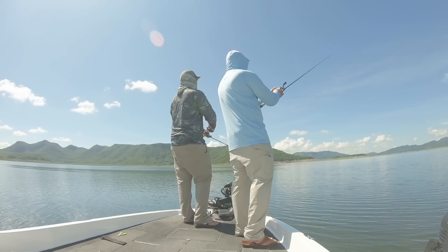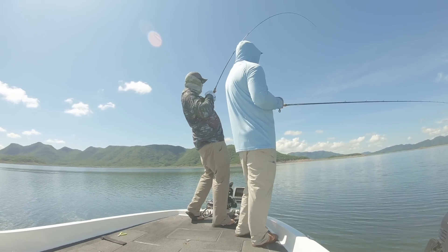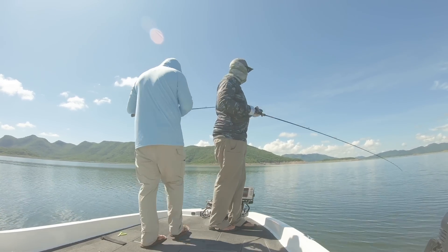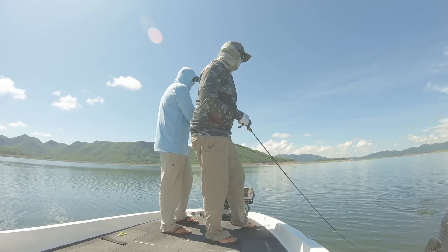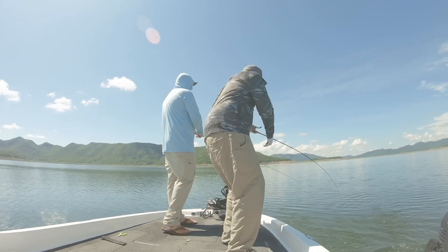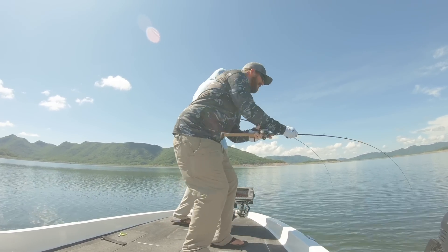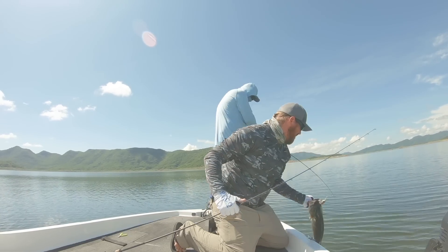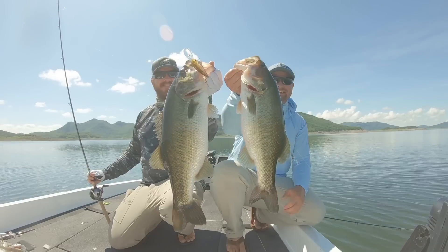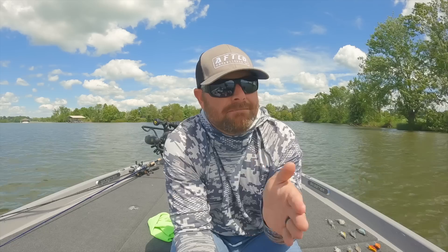A crankbait, like we've said for a long time, is probably the best bait for triggering that core response for a bass to eat. A crankbait, when it's down there deflecting, stopping, going, floating up, going, deflecting — it's kind of that cat and mouse game. In my opinion, a crankbait is the best bait to trigger bass. You might have a swimbait or a worm and a bass swims over and eats it because it wants to eat it, but that five-inch worm isn't triggering that bass to eat.